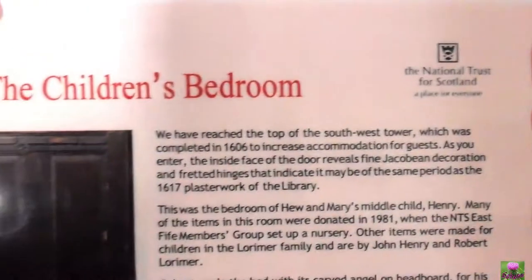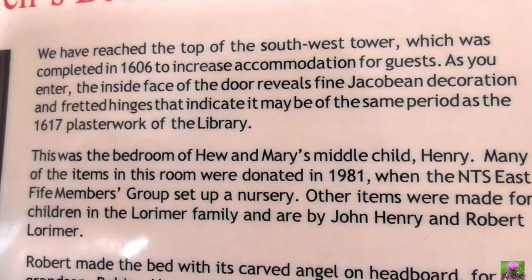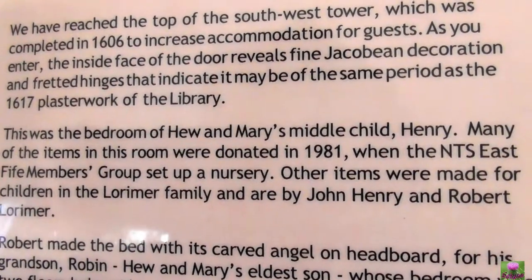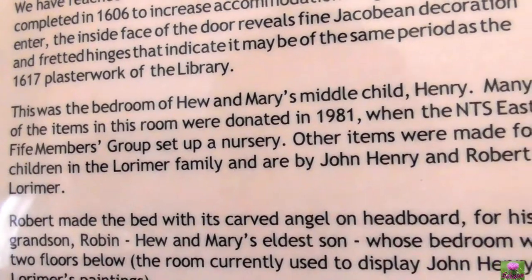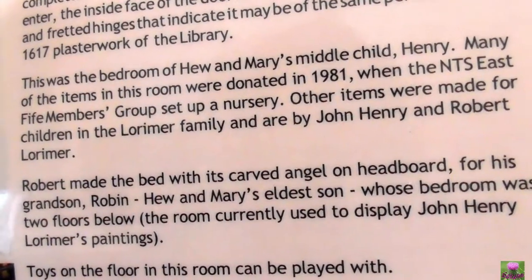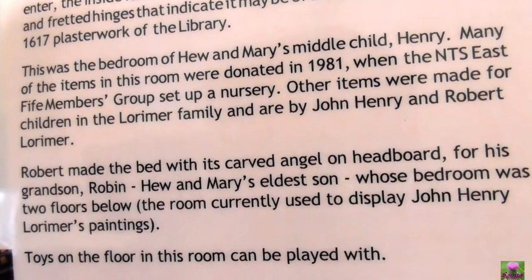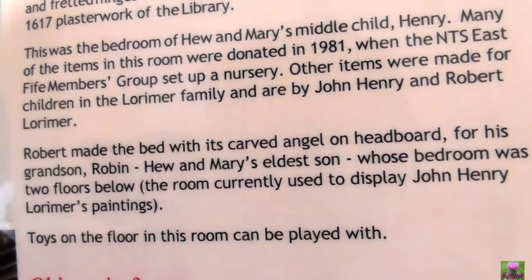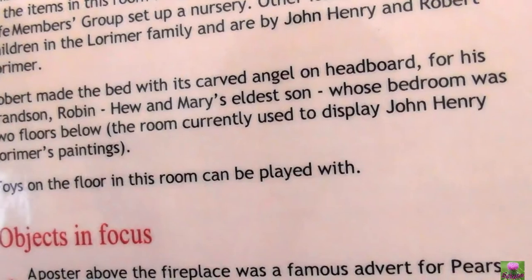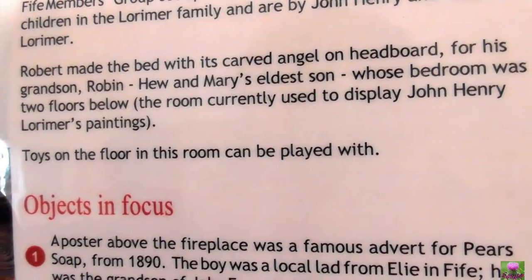We know it's a children's room, but which one? We are at the top of the southwest tower, completed 1606, with secret accommodation for guests. As you enter the room you'll find joker beans decoration and feather things that indicate the same period — 1606 to 1617 — plus the plaster work of the library. This is the bedroom for Hugh and Mary's middle child Henry. The group set up a nursery. The items were made for children in the Lorimer family — John, Henry, Robert — who would make this bedroom with a carved angel on the headboard. And for his grandson Robin.